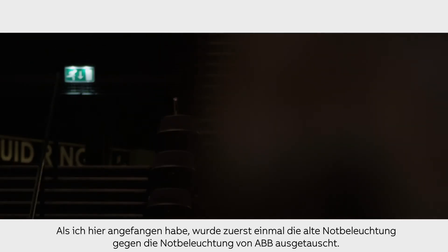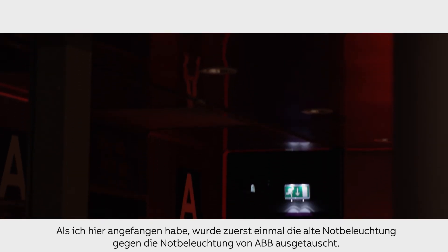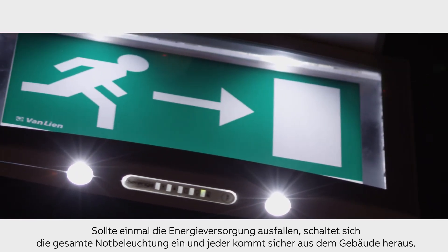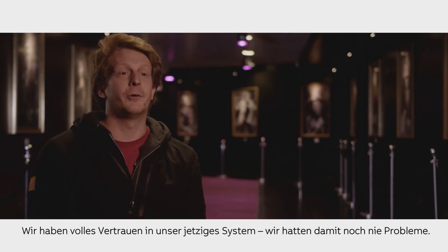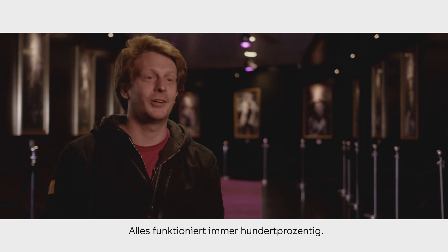One of the first things when I started working here was a change of emergency lighting to the ABB Frontaline emergency lighting. When we have a situation and we don't have a power supply, all the emergency lighting will go on and everybody can get out of the building safely. We're very confident about the system we have in place. We've never had any technical worries about it. It works 100% all the time.